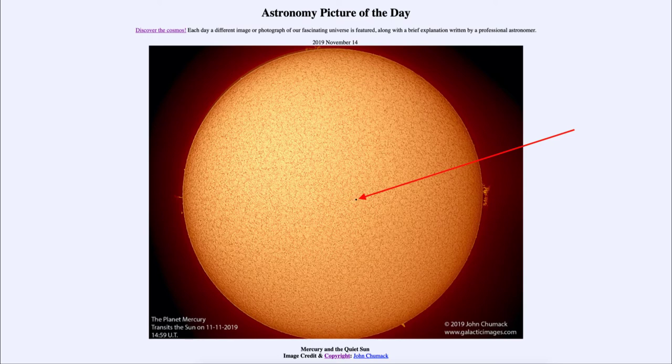Transits are relatively rare occurrences and can only occur for a planet closer to the Sun than where you are located. So from the Earth, only Mercury and Venus can be seen to transit the Sun. If you were on Mars, you could see Mercury, Venus, and Earth transit the Sun — it has to be a planet closer to the Sun than you that can get in between you and the Sun.